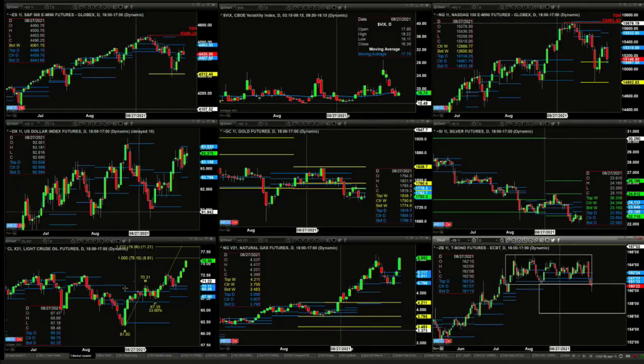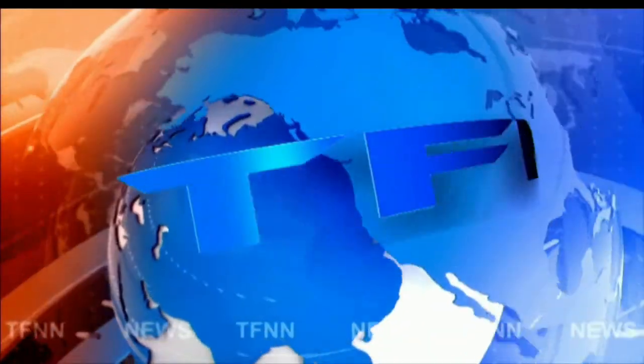Folks, stay tuned for the Trader's Edge Show. If you have to start your Monday, have a magical one, and we'll see you soon.